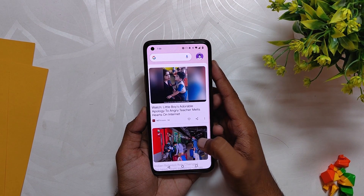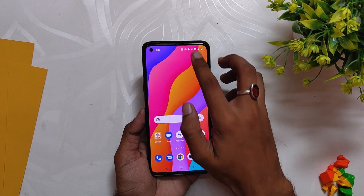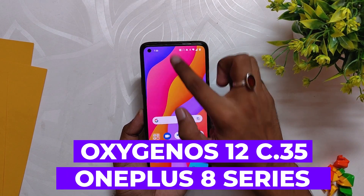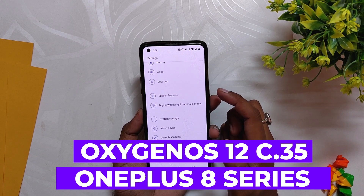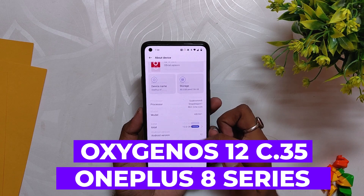Hello guys, welcome back to the channel. I hope you all are doing extremely fine. My name is Prince and you are watching the Tech Stream. In this video, I am going to show you the latest update of OxygenOS 12 C.35 for the OnePlus 8 series devices and OnePlus 9R.